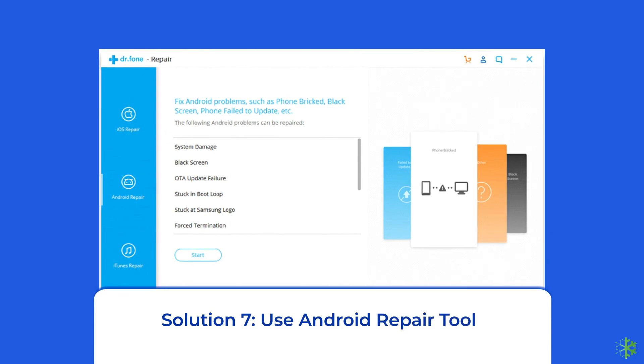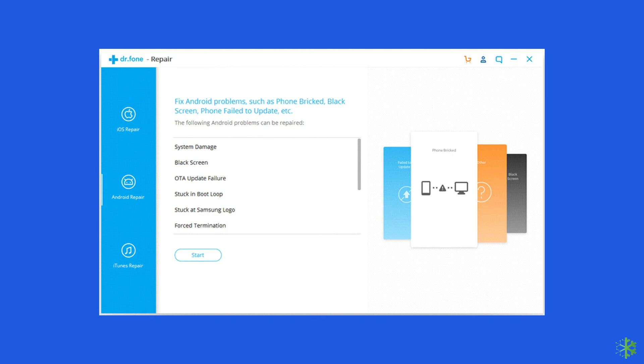Solution 7: Use an Android repair tool. If you are looking for a quick way to troubleshoot the Google Play Store error on Android, then there is no better option than using the Android repair tool. It will help you fix Google Play Store checking for updates issues along with many other system errors, such as the phone being stuck in a boot loop, update failure issues, black screen of death error, and many more. I highly recommend using this tool — if you want to try this software, click on the link given in the description box below.